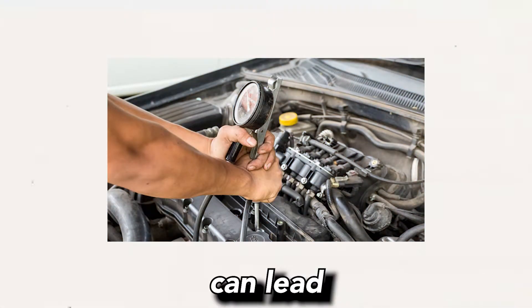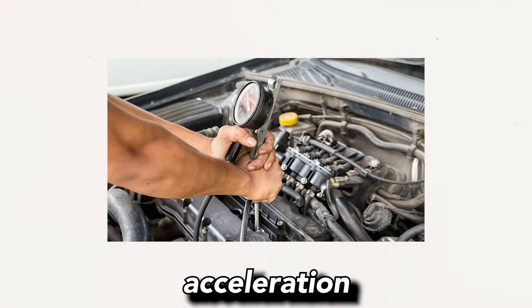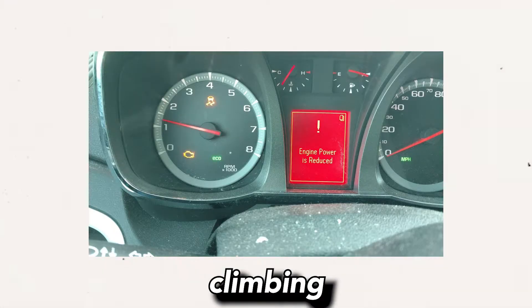3. Lack of power or acceleration: Misfires can lead to a loss of engine power, resulting in reduced acceleration and overall performance. The vehicle may struggle to reach higher speeds or have difficulty climbing hills.